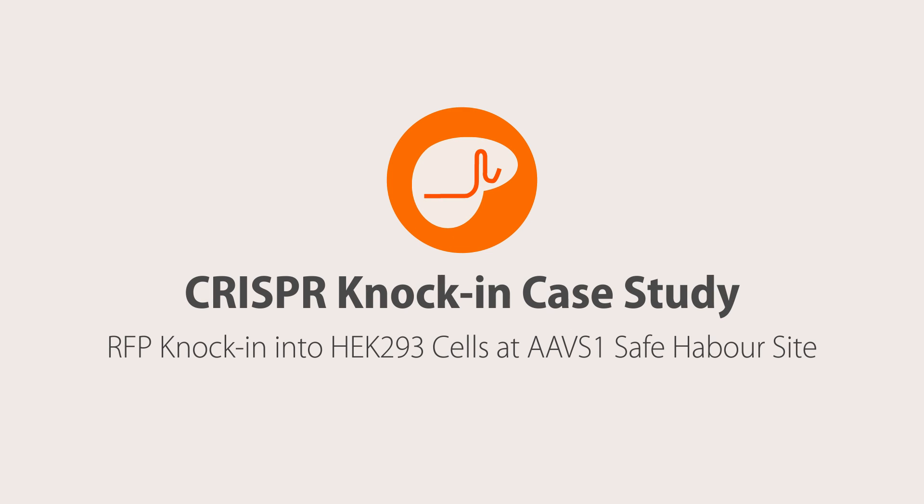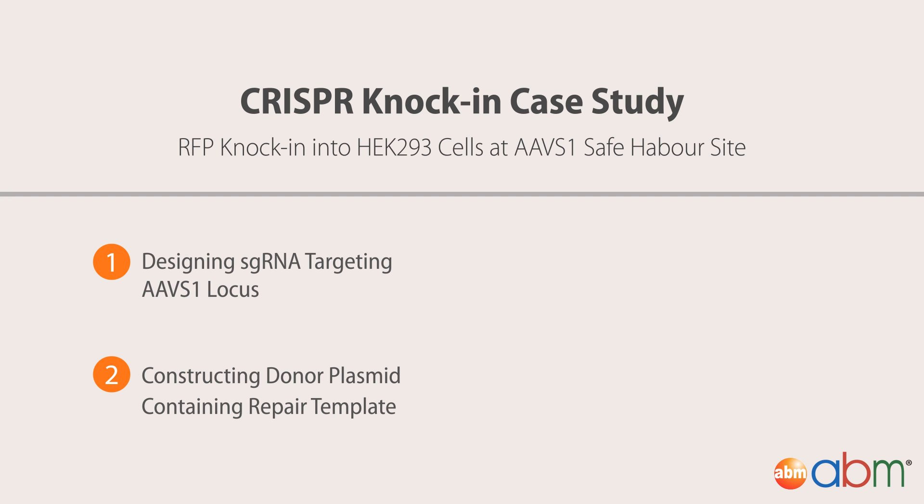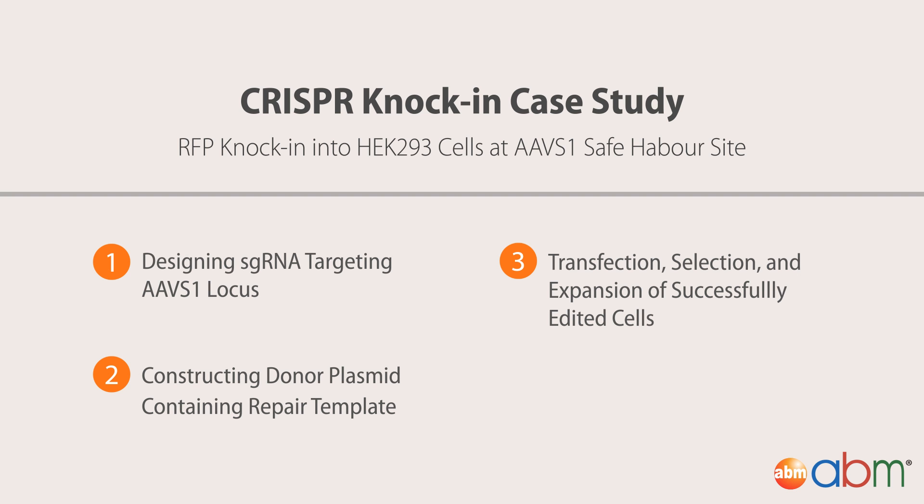In this case study, we will walk you through how a red fluorescent protein gene was knocked into human embryonic kidney cells at the AAV-S1 safe harbor site. We will also demonstrate how the knock-in was verified using a PCR-based method.